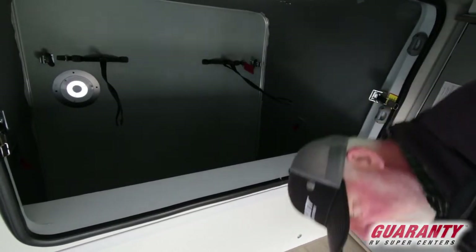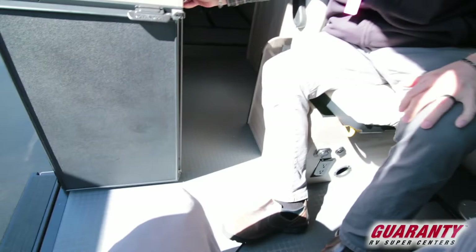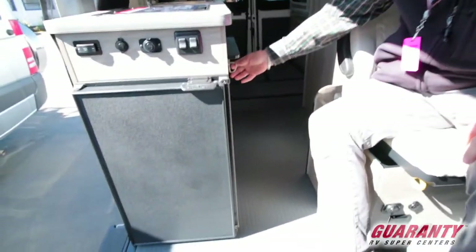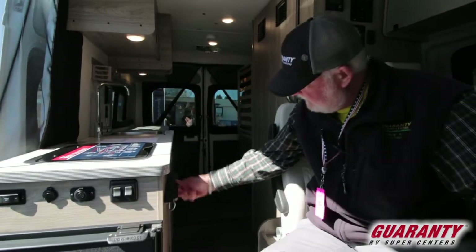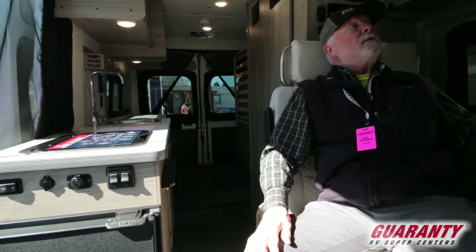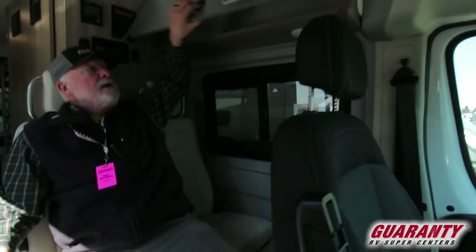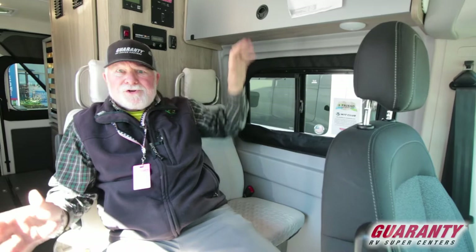A compressor refrigerator is right here by the entry door. These all swivel around. You've got a storage cabinet here — a lot of storage. Short van, four people riding and sleeping together.